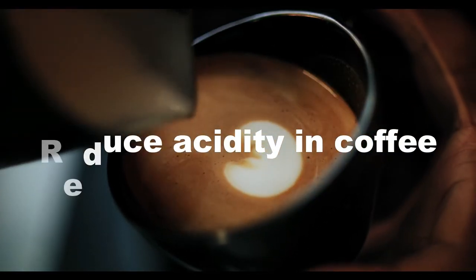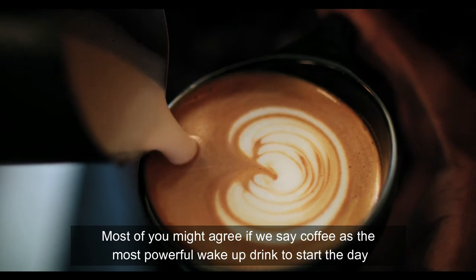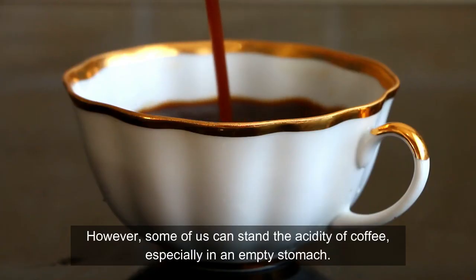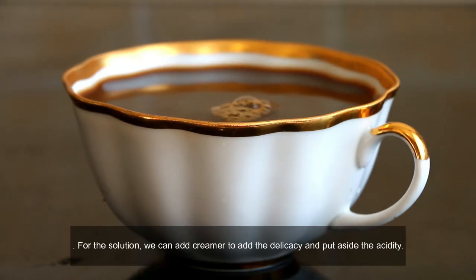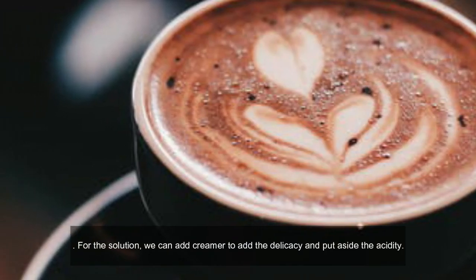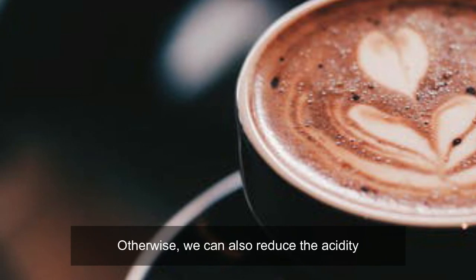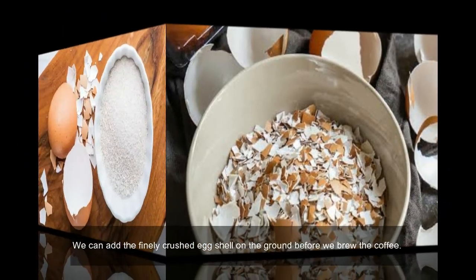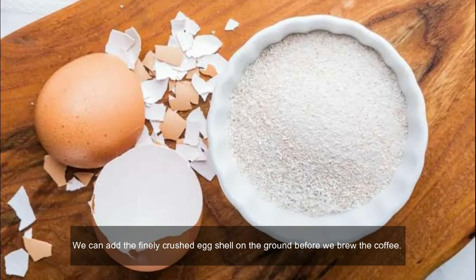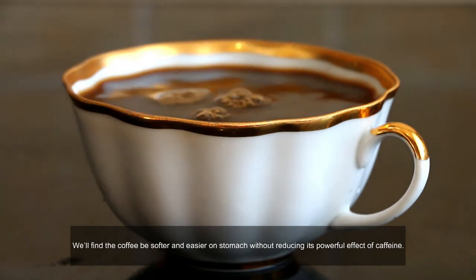Reduce acidity in coffee. Most of you might agree that coffee is the most powerful wake-up drink to start the day. However, some of us can't stand the acidity of coffee, especially on an empty stomach. For a solution, we can add creamer to add richness and put aside the acidity. Otherwise, we can also reduce the acidity directly. In this case, crushed eggshell is able to reduce the coffee's acidity. We can add finely crushed eggshell to the grounds before we brew the coffee. We will find the coffee to be softer and easier on the stomach without reducing its powerful caffeine effect.